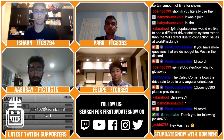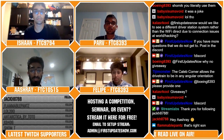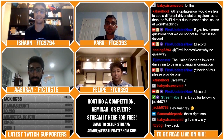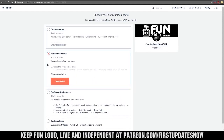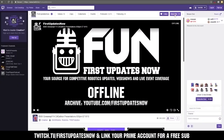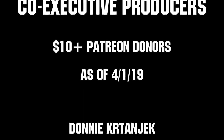Thank you all for the follows and subscriptions we got today. Don't forget you can subscribe for free or if you or your parents have Amazon Prime. We hope you enjoyed this episode of FTC Recap. If you want to stay connected with what FTC Live is doing, follow us on Twitter, Facebook, and Instagram at FUN FTC, and join our Discord through the link in the chat. On behalf of Asher, Felipe, Parv, and our producer Tyler working behind the scenes, thank you all for tuning in. We need your help to keep FUN loud, live, and independent — visit our Patreon at patreon.com/firstupdatesnow, or support on Twitch. Thank you to all of our co-executive producers keeping FUN loud, live, and independent.